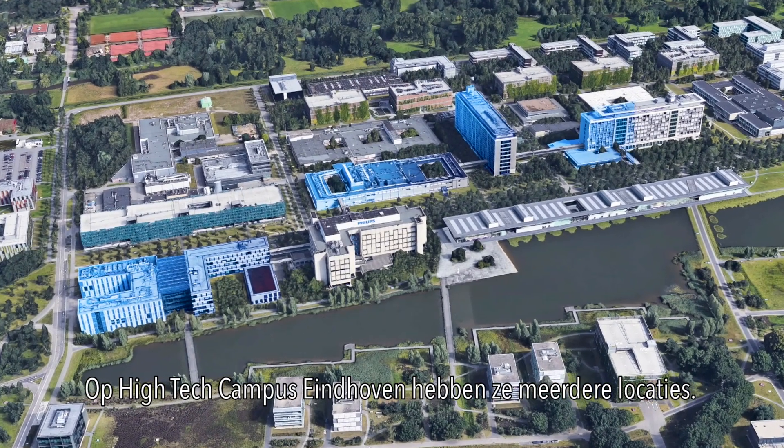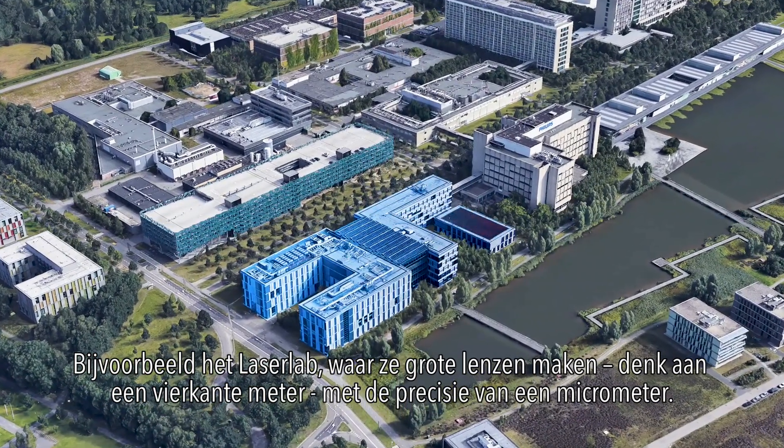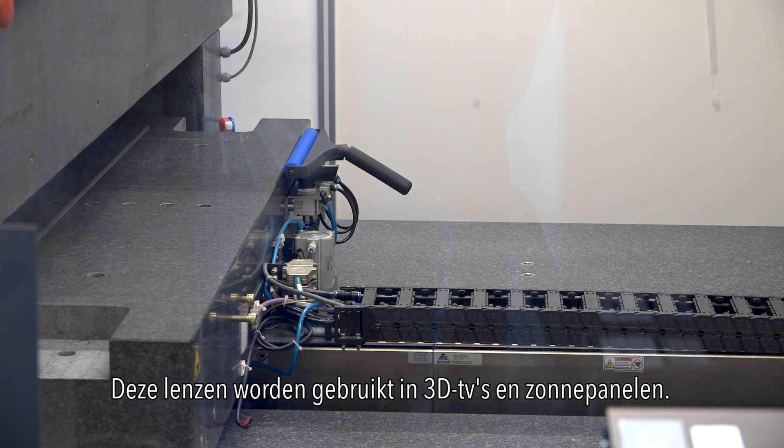At High-Tech Campus Eindhoven, they have multiple locations. For example, the Laser Lab, where they make large lenses — think of a square meter — with micrometer precision. These lenses are used in 3D TVs and solar panels.